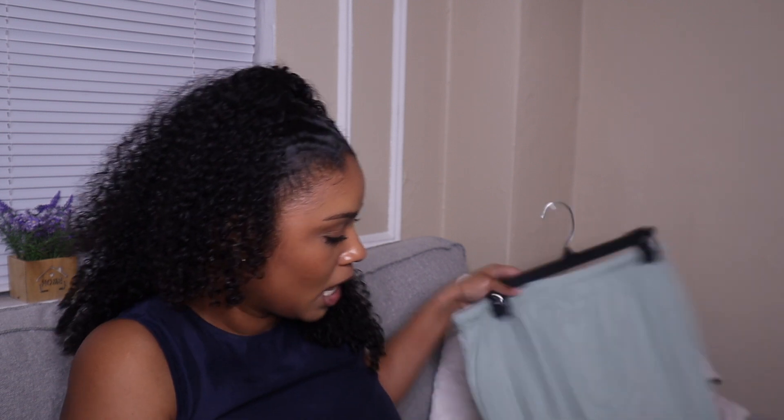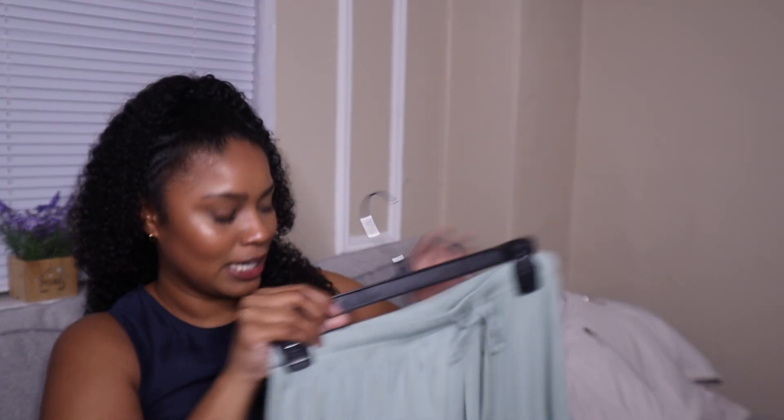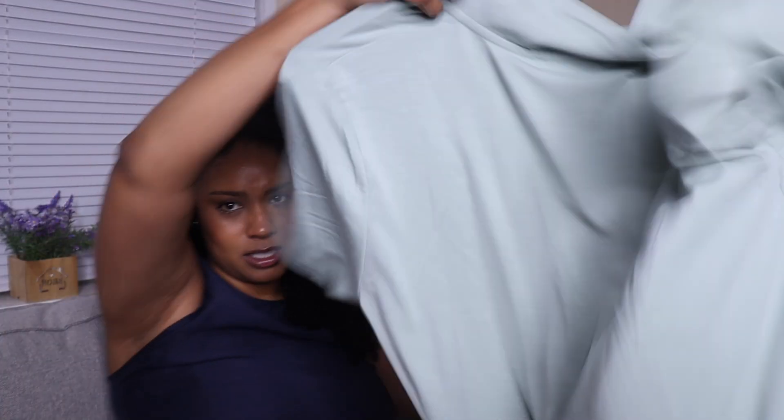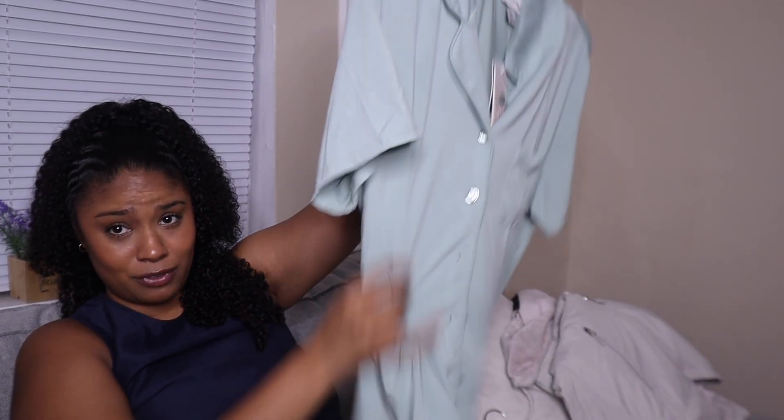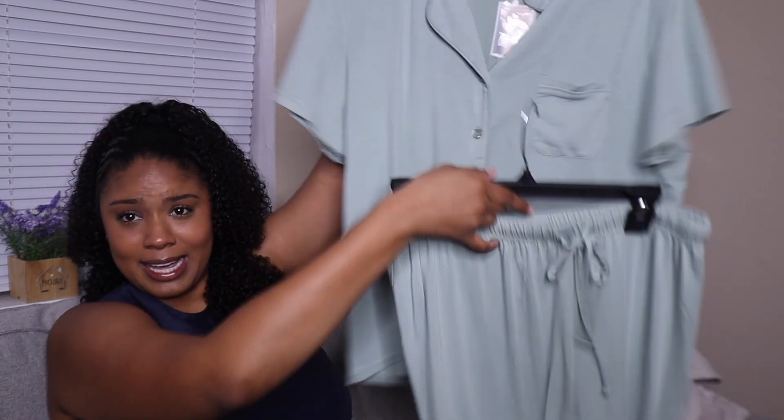I also got pajamas. I got this two-piece in mint green and it is so adorable. Usually I don't get colors like this, but I said let me try something different. This was just so soft — look how cute that is, oh my gosh. I'm going to be cute in my little set.